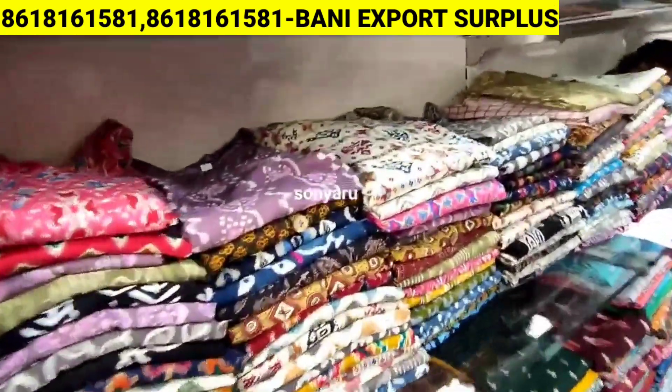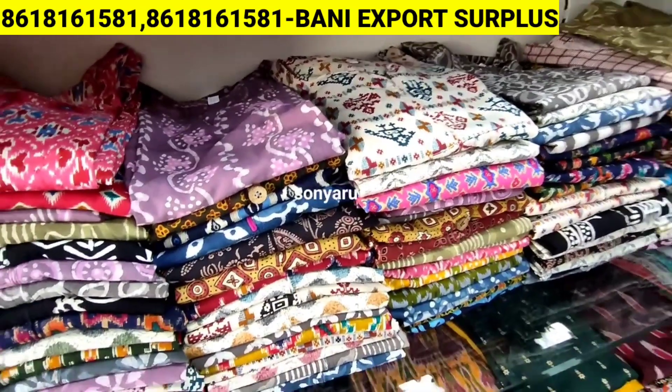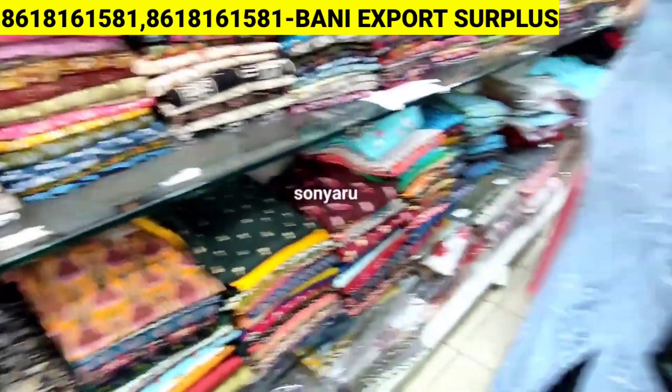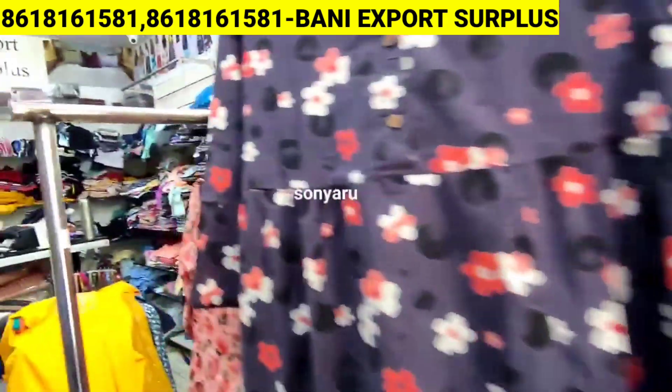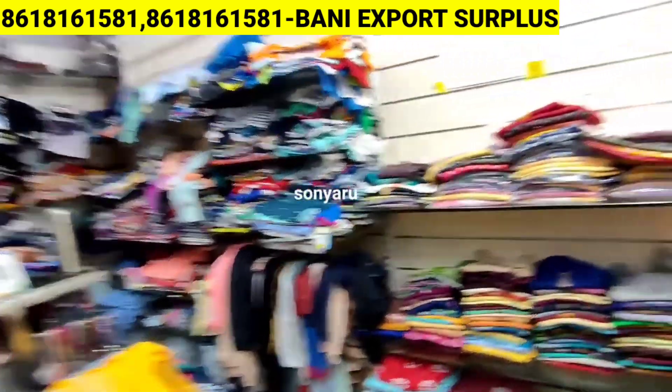We have T-shirts, shirts collections, jeans pants, formal pants, and track pants — different varieties of everything. We also have a handloom brand, Kutti Seat Collections, Plaza Collections, Western Wear Tops Collections, and Kids Wear Collections.